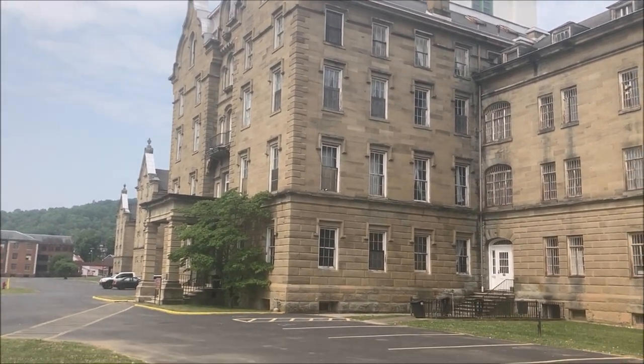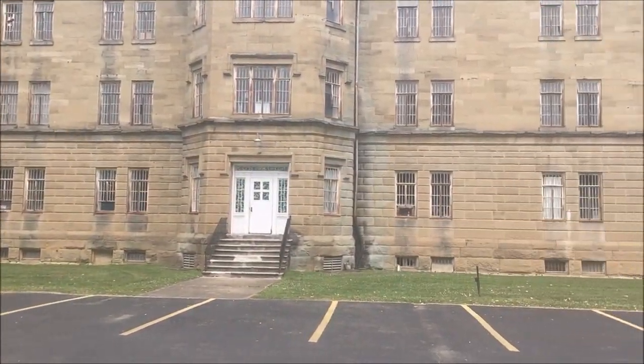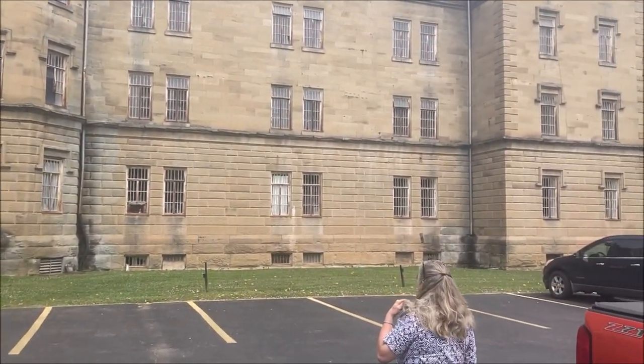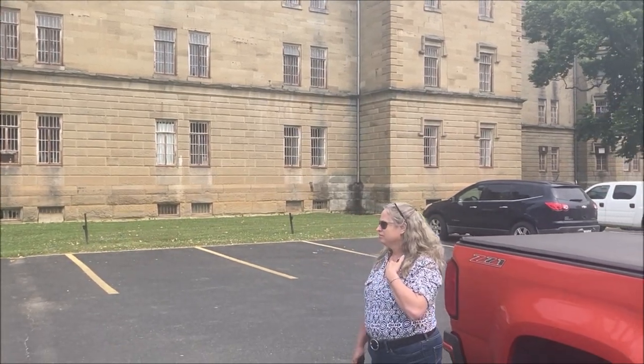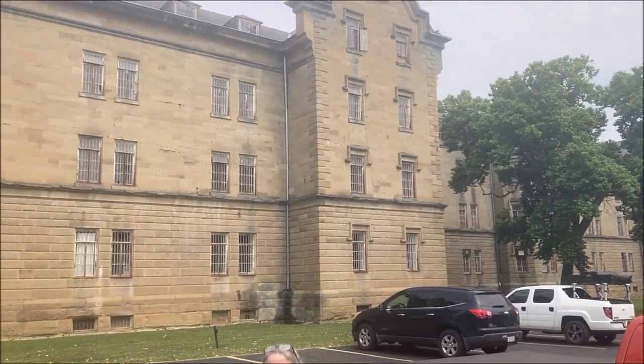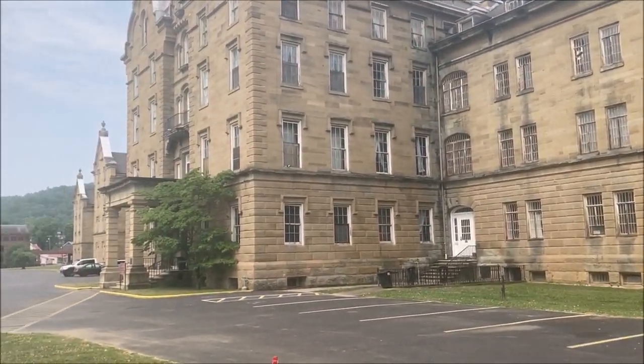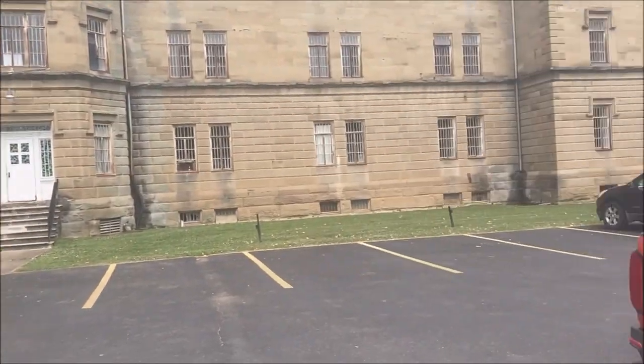This is the Trans-Allegheny Lunatic Asylum — one of the ten most haunted places on earth that you can go to. We're going to go inside this lunatic asylum and see what we can find. Are you ready, Paula? As ready as I'm going to be.